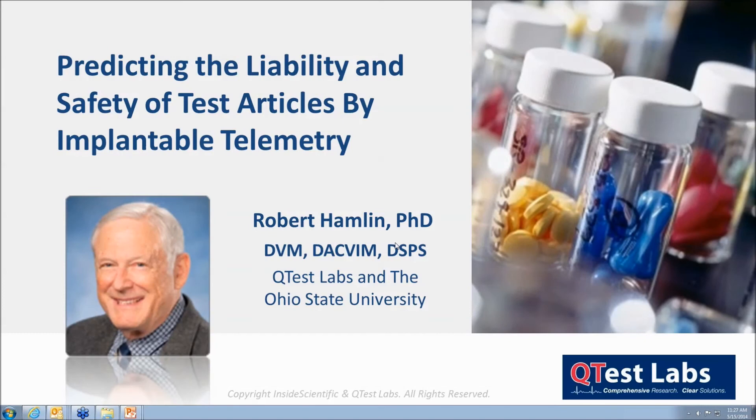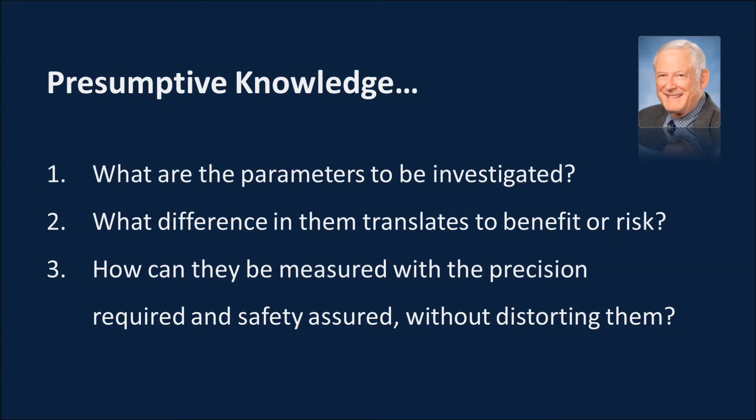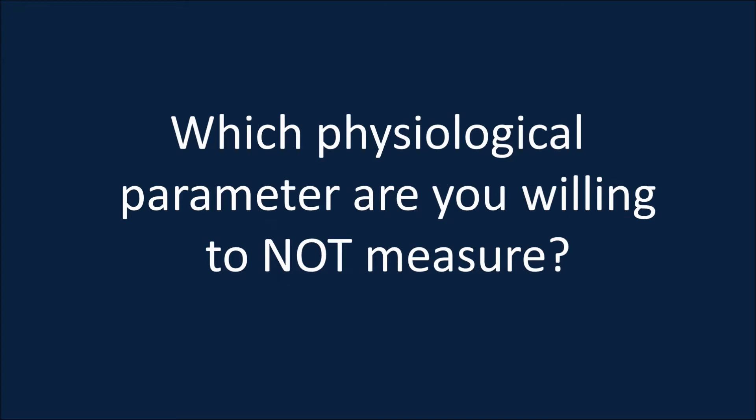It was lovely hearing Brian's erudite presentation. We're all indebted to him for his spectacular efforts. I'd like to talk a bit about the application of these telemetry technologies to physiology and pharmacology, particularly safety pharmacology. Before we begin, we must presume a certain knowledge base. We'd like to know parameters and the differences between those parameters. We would like to know how these parameters can be measured with precision and safety, and how we can interrogate these parameters without distorting them.